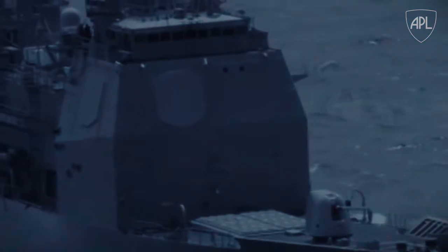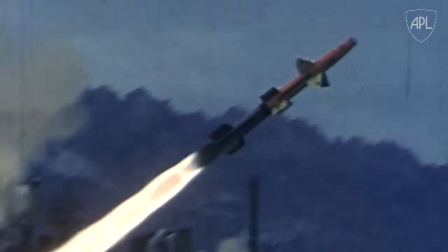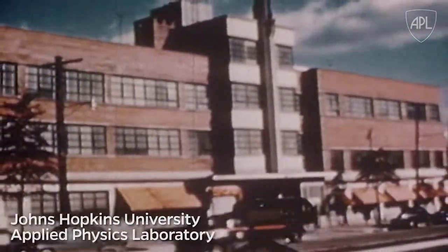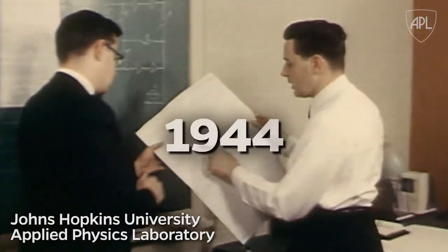National defense relies on a lot of important innovations, like the Navy's missile systems. But before they could protect the country, or even get off the ground, the technologies needed a solid foundation. And that starts back at the Johns Hopkins Applied Physics Laboratory, all the way back to 1944.